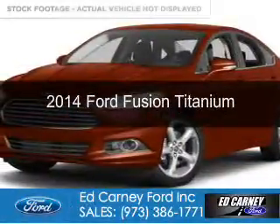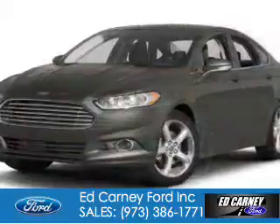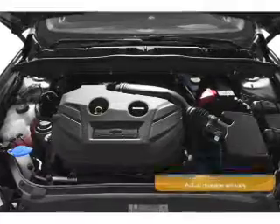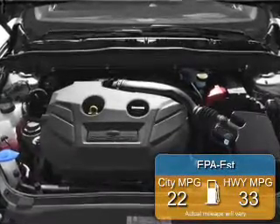This is a new 2014 Ford Fusion, powered by front-wheel drive, a 2-liter 4-cylinder engine, and a 6-speed automatic transmission. Great fuel efficiency saves you money by requiring fewer trips to the gas station.